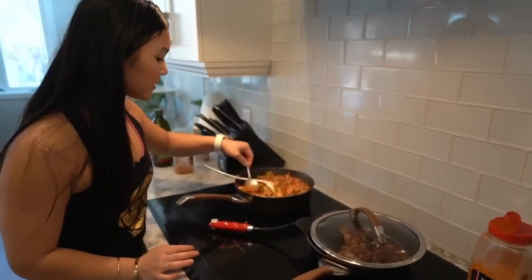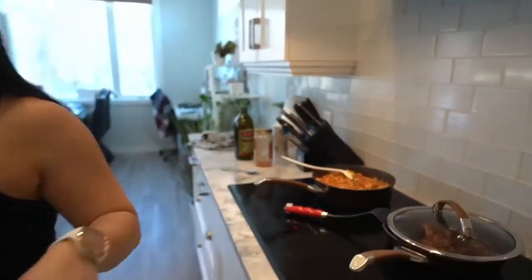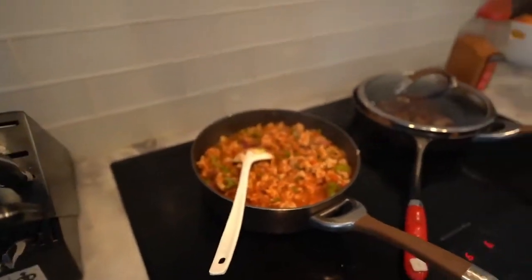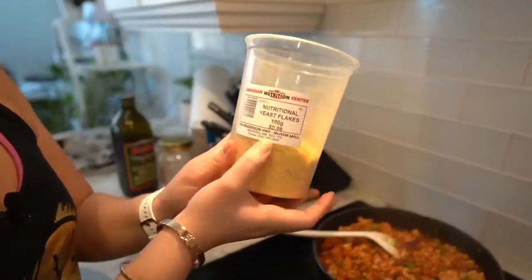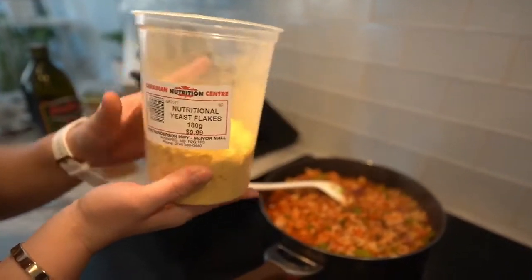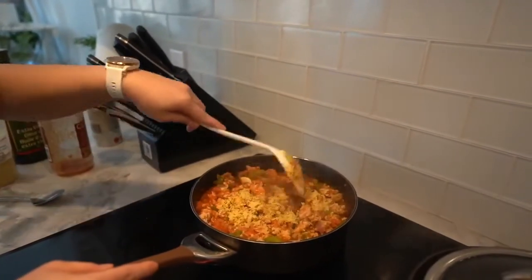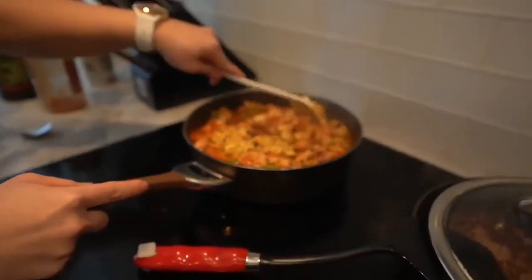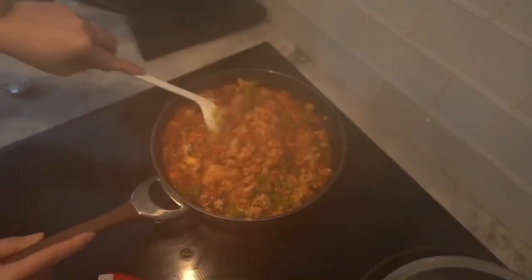I want to taste my sauce — it's tasty! I didn't even add much, but there is a secret ingredient. If you want your meat sauce to be a little healthier, I add nutritional yeast. It has a nice nutty, cheesy, salty flavor, and I think it adds B12. It's actually really good for you. I just add a handful — it gives it a nice cheesy flavor. I purchased this from Canadian Nutrition for about $9.99, and it's lasted me about six months now.